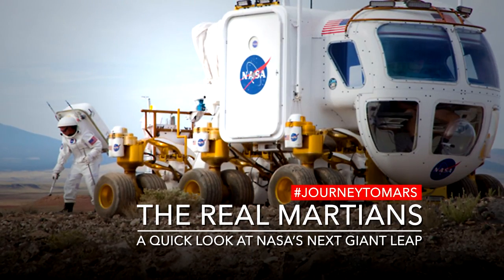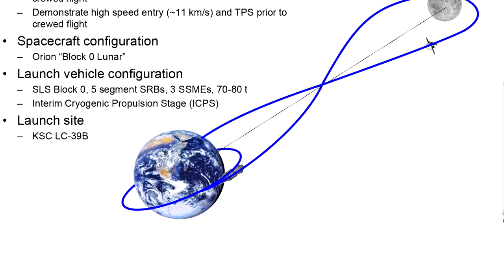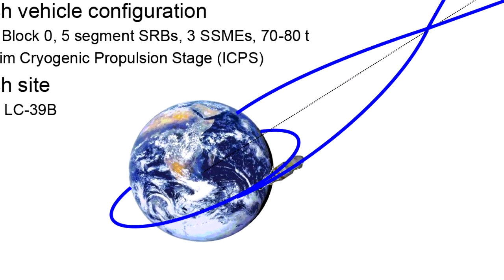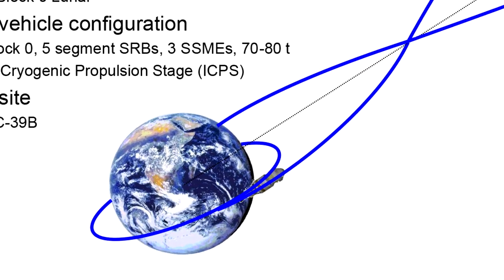The project I'm working on is looking at being able to simulate the trajectory of the Space Launch System for Exploration Mission 1 from liftoff to orbit around the moon, all the way back to entry, descent, and landing using the heat shield from the Orion capsule. We call that end-to-end.